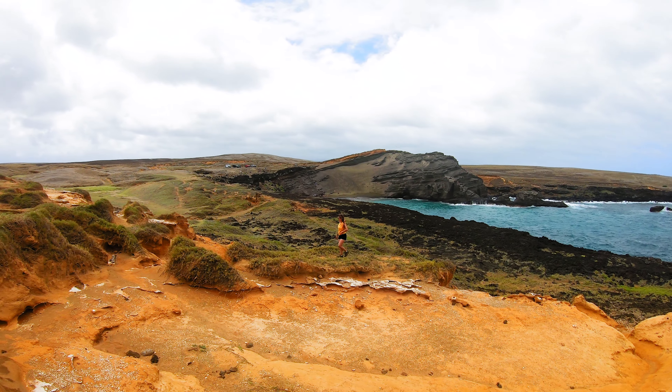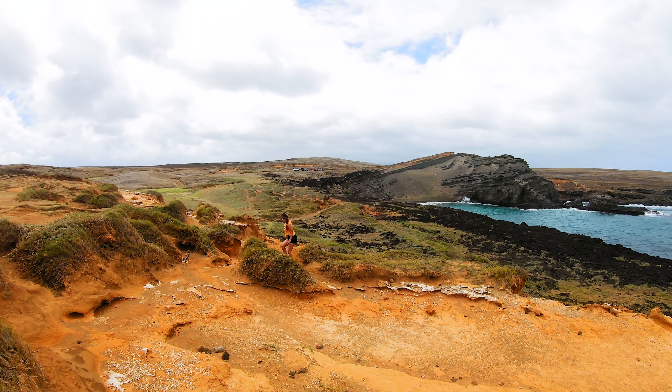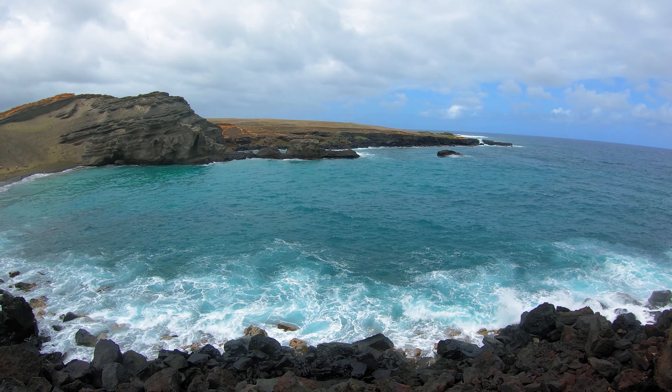After about two and a quarter miles, you'll start to see a large black sea cliff starting to appear on the horizon. This is the rock formation that towers over the green sand beach.